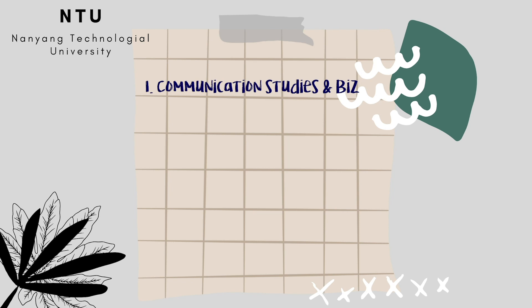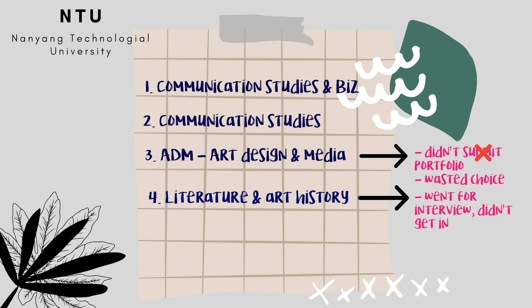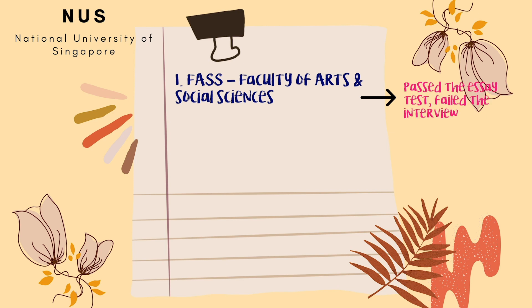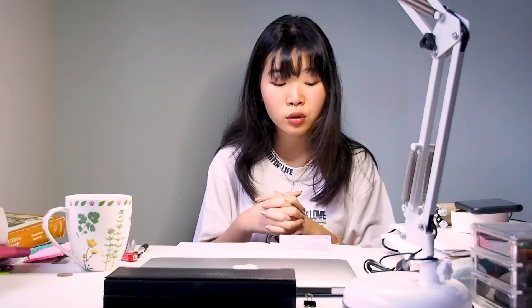For NTU, the courses I applied for: my first choice was Communication Studies with a double major in Business, my second choice was Communication Studies, my third choice was Art Design and Media — which I didn't submit a portfolio for, which was a big mistake. My fourth choice was Art History and Literature, both as a double major, and my fifth choice was Nanyang Business School. For NUS, my first choice was Faculty of Arts and Social Sciences, my second choice was Business. I also got into a course called Project and Facilities Management. For Yale-NUS, I applied to the school — they don't let you apply to a particular course. I got into the interview stage for Yale-NUS but sadly didn't get in, and it was honestly one of my dream schools.